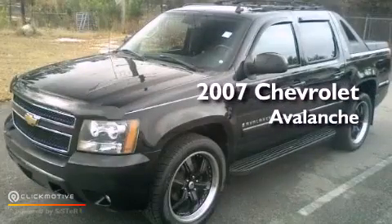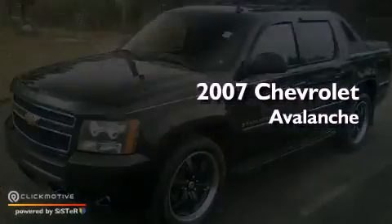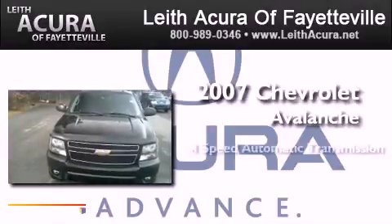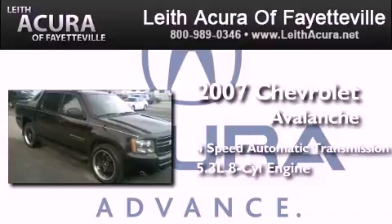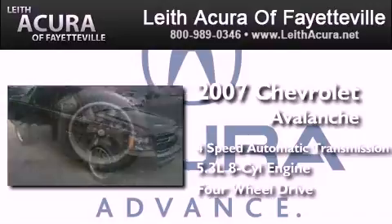This is a 2007 Chevrolet Avalanche. This truck has a 4-speed automatic transmission, a 5.3-liter V8, and the added capability of 4-wheel drive.